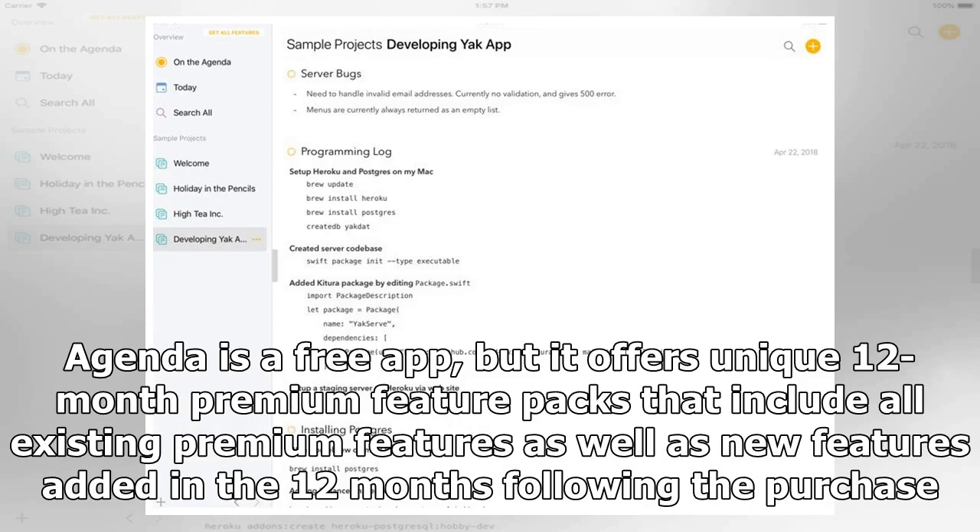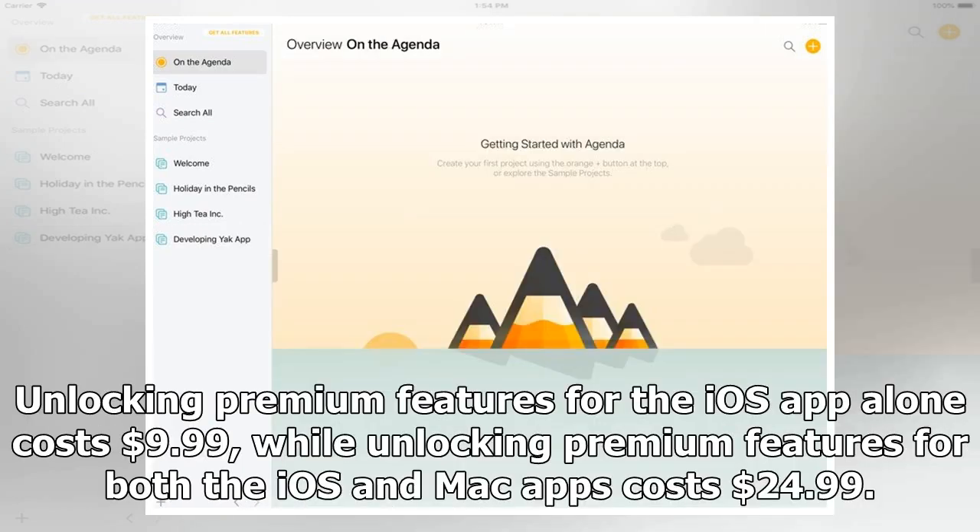Agenda is a free app, but it offers unique 12-month premium feature packs that include all existing premium features as well as new features added in the 12 months following the purchase. Unlocking premium features for the iOS app alone costs $9.99, while unlocking premium features for both the iOS and Mac apps costs $24.99.